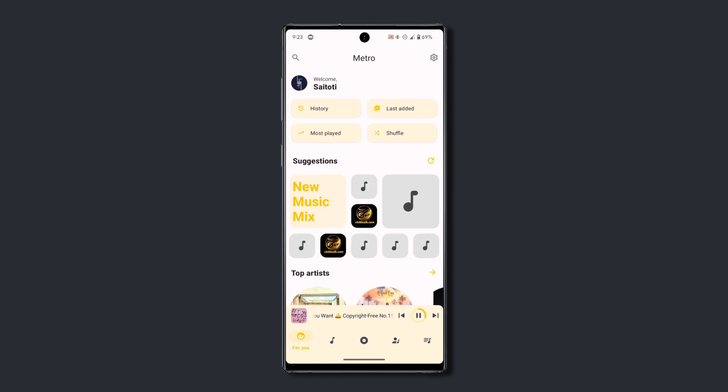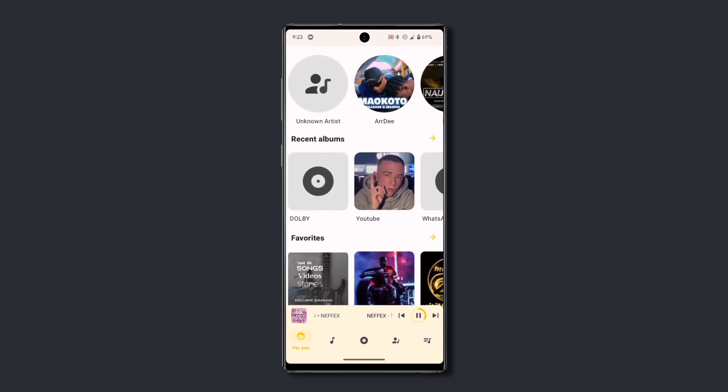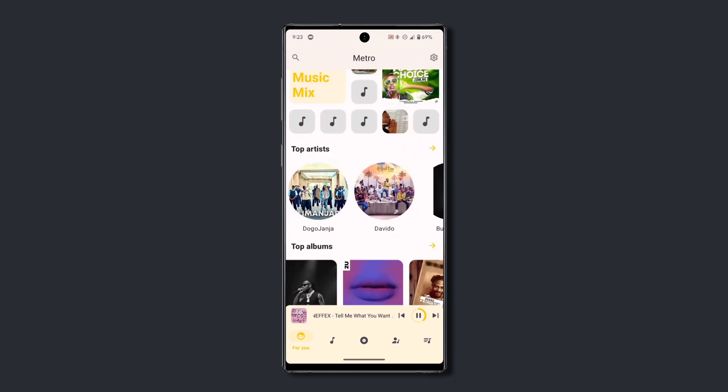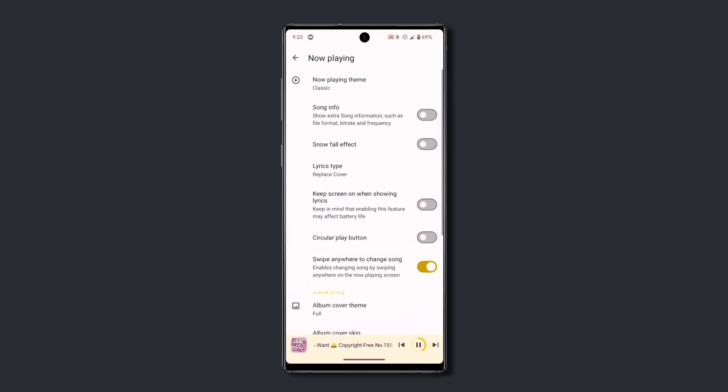If you go to the homepage of the app, you can play song suggestions, where the app will play random songs from your device — which is neat if you clearly don't know what you should listen to. There's also a Top Artist, Top Album, Recent Artist, and Album tab, which show you the recent and most played songs from an artist or album respectively. Plus, in the app settings, there are tons of features you can tweak to get the best out of the app.